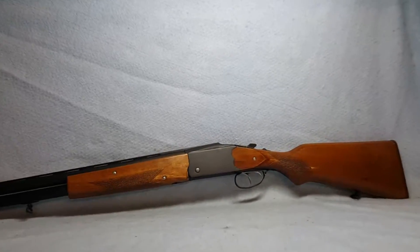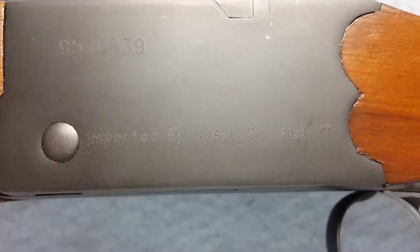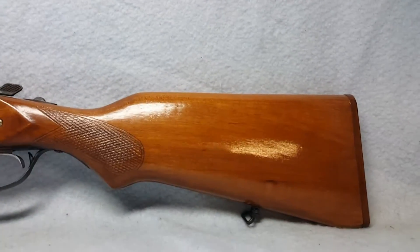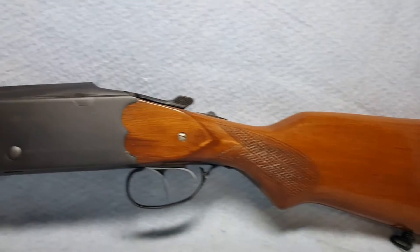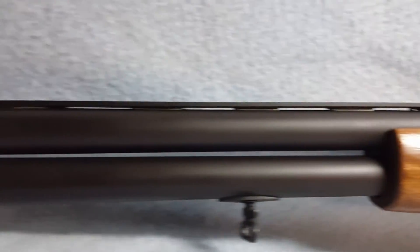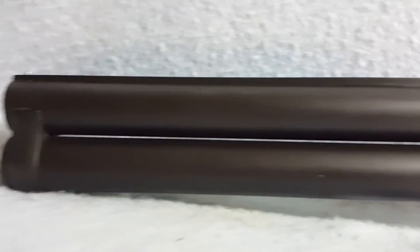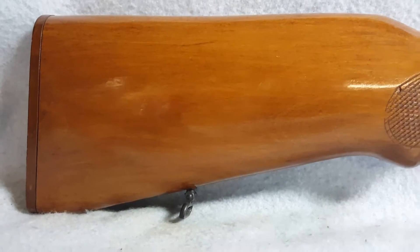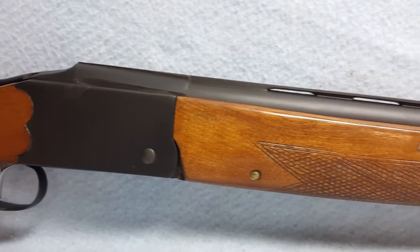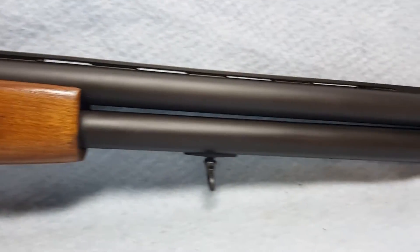Up next, we have a 12 gauge shotgun imported by CAI. The model number is P812-1. She has a wooden stock and forearm, and the barrel is 29 and a half inches. There are a couple small spots of finish wear, but overall she is in good shape. She is an over/under and the chokes are full.